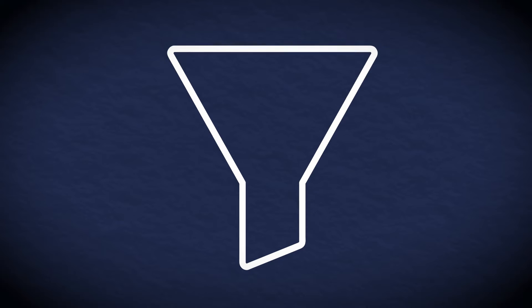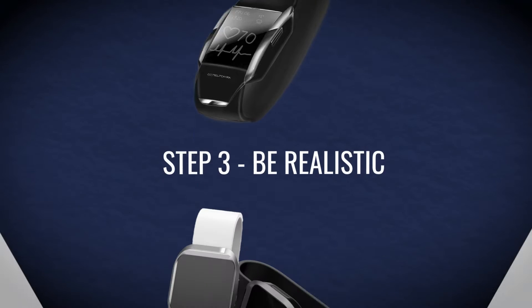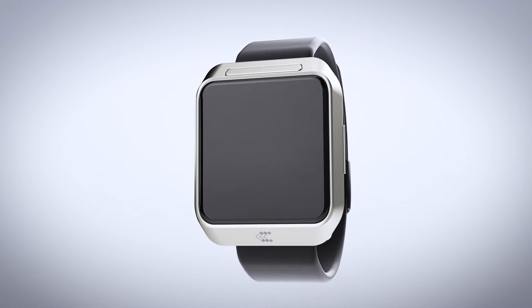Let me share with you one of many processes I use to stir up some daily magic. I call it the funnel process. I cook up a range of sketches, from the out-of-this-world to the super down-to-earth. Then I blend them with client feedback, and the result is a design that hits all the right notes.